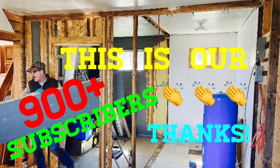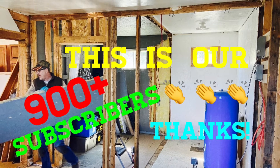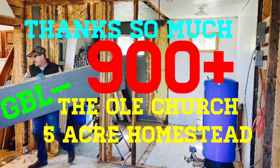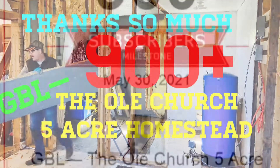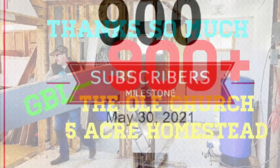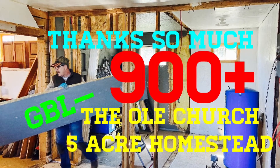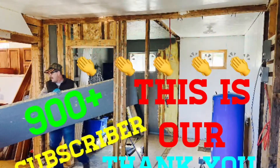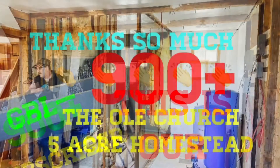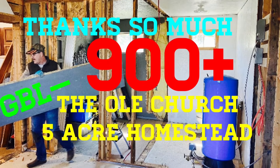Well, good day, folks. I have some terrific news to share with you. Very recently, just a few days ago, we reached our 900 subscriber milestone. And because of that, folks, we are very, very pleased and very excited. Ladies and gentlemen, you have embraced this channel, and in just four short months, GBL, the Old Church, Five Acre Homestead, has surpassed our 900 subscriber milestone, and we are well on our way to 1,000 very, very soon.